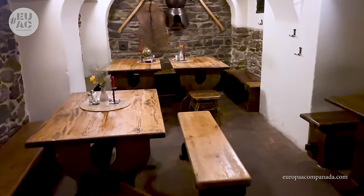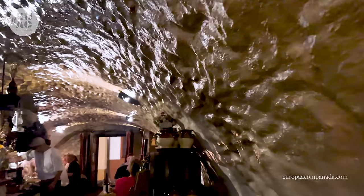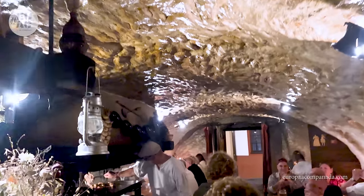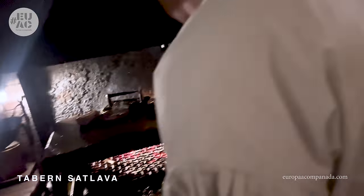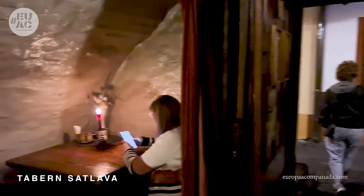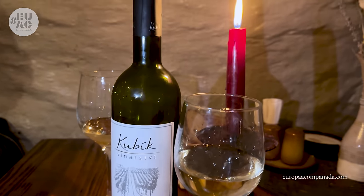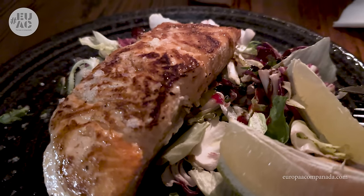Hay una variedad muy grande de lugares para cenar y todos muy bonitos. Nosotros fuimos a uno por recomendación de la anfitriona de nuestro apartamento y fue una muy buena opción: la taberna Zatlava. El lugar es muy recomendable, pero deben hacer reserva porque está siempre completo. Aparte del encanto del salón comedor, que es precioso y te transporta a la época del medievo, la atención es muy buena y la comida también.